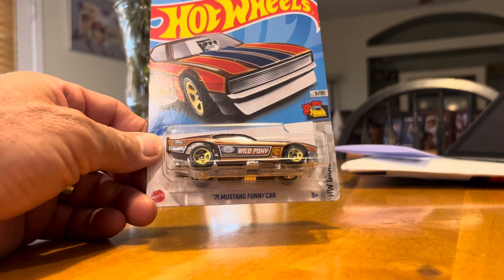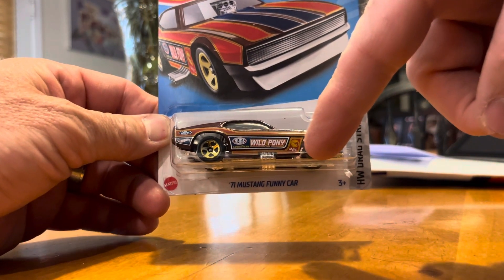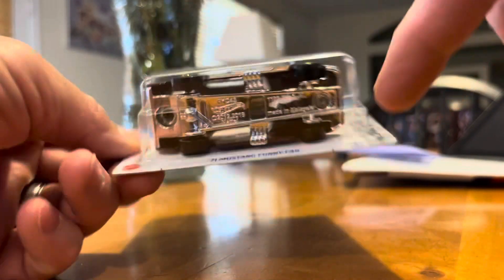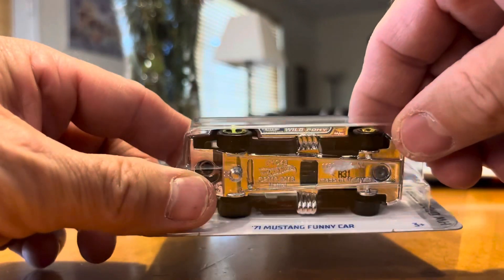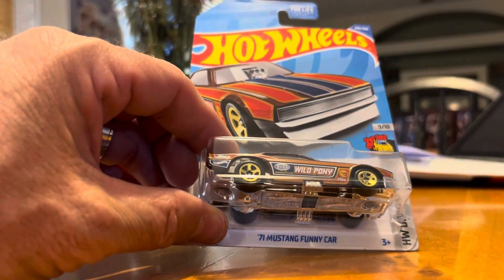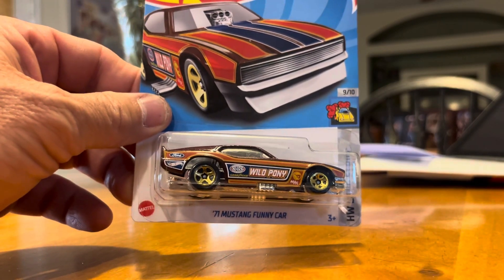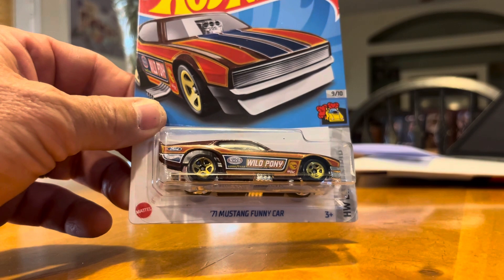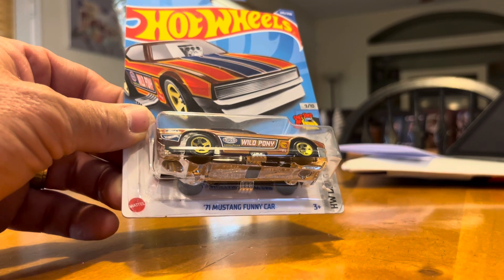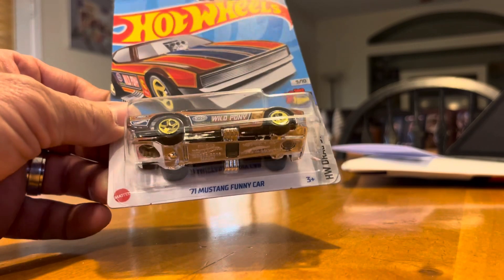Finally I got a '71 Mustang Funny Car — this is a Treasure Hunt. You can see the Treasure Hunt logo right there on the lower right quarter panel behind the front wheel. If you tilt the car back there is gold or silver writing that says 'Congratulations, you have found a Treasure Hunt.' I do have duplicates of this now, so this is one I'm going to open up and add to my loose Treasure Hunt collection. It actually wasn't too expensive when I saw it, so I decided to get it.